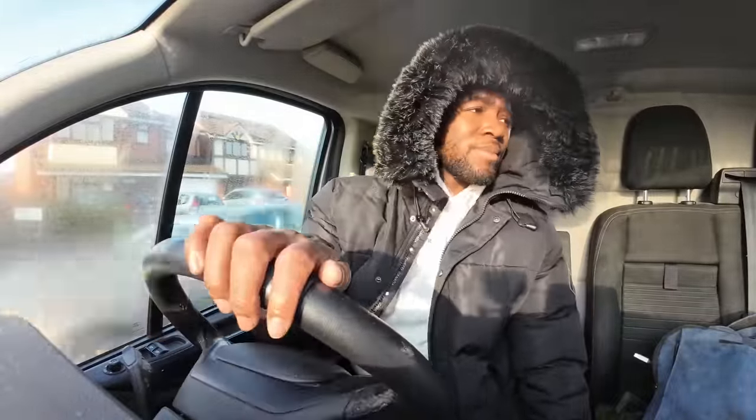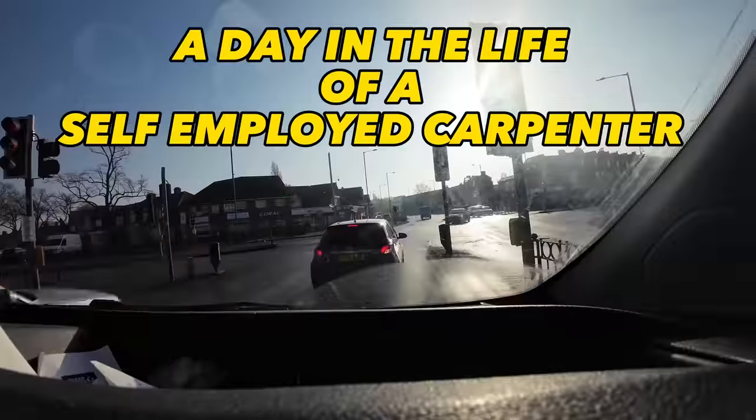This is a bit of an awkward start to the video. I was out last night and I'm running late for my jobs - only half an hour late, but I still need to go home, get ready, and sort myself out. I've literally just got home so I need to run in, get ready, and then go.